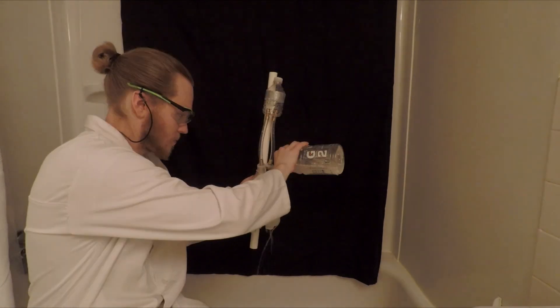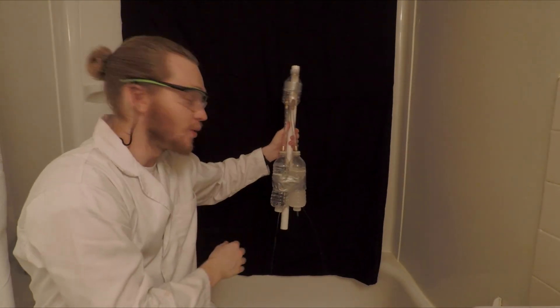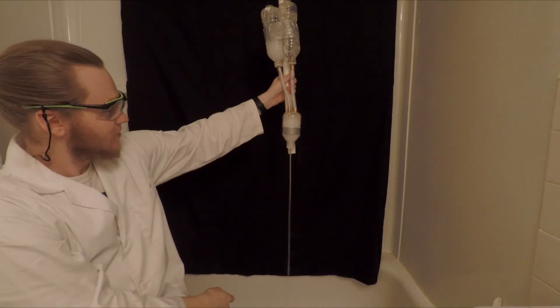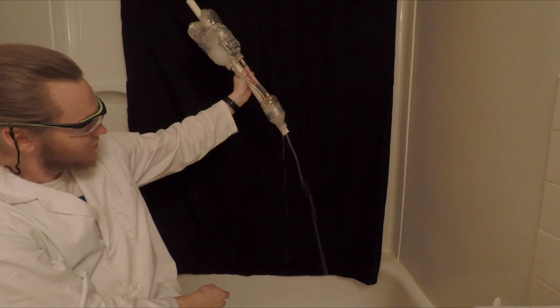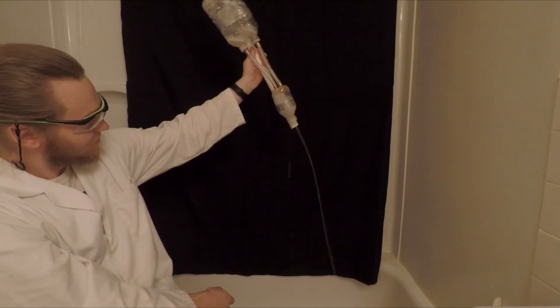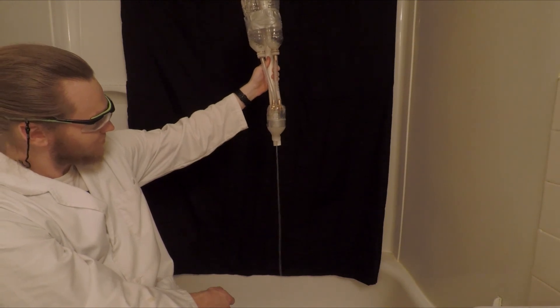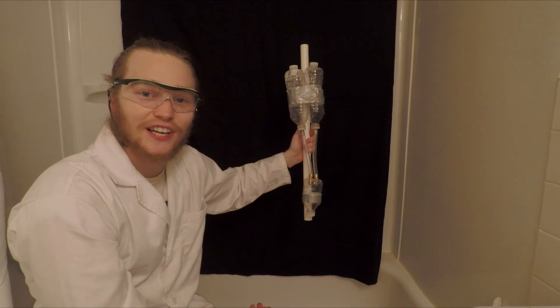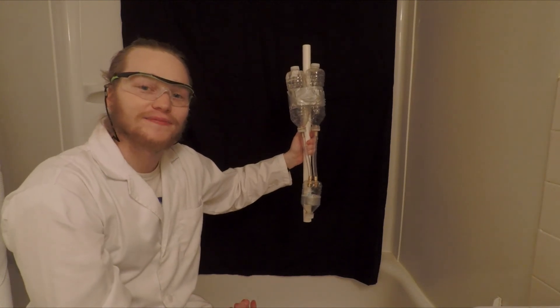Goggles on. Three, two, one. And there you have it, about the simplest rocket engine you could possibly think of. This has been an experiment. Be curious.